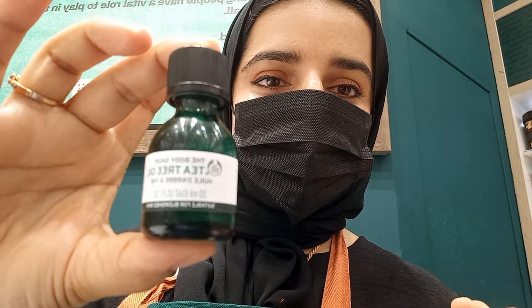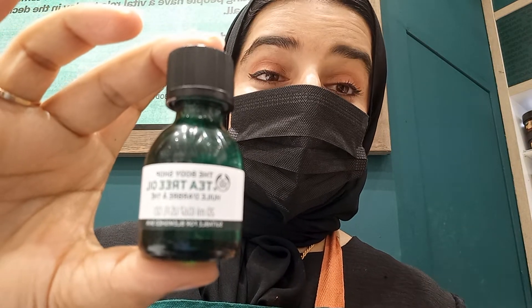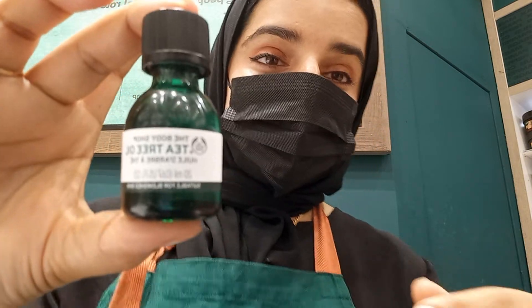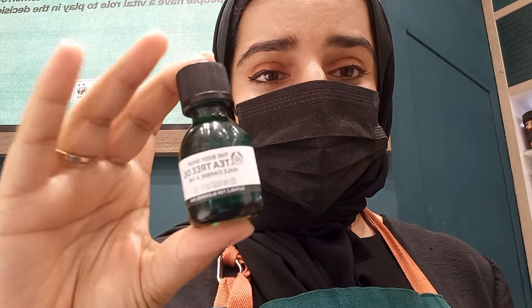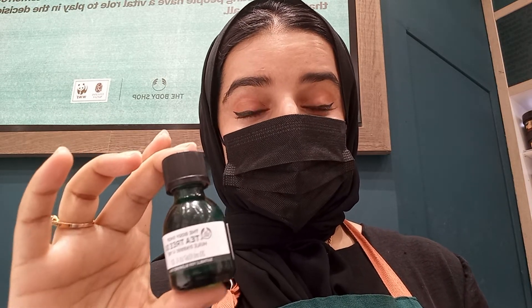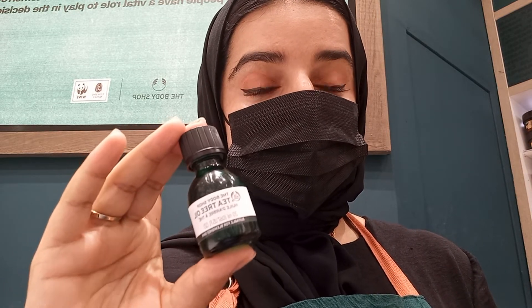Of course there are different kinds of tea tree oil available, but because I'm always searching about products — I'm so curious about skincare products — this is actually one of the best products in the Body Shop. It has a lot of benefits and it can be used for many purposes.